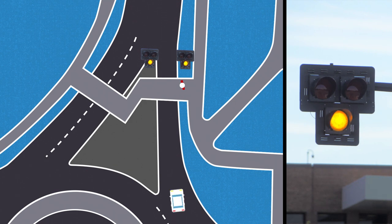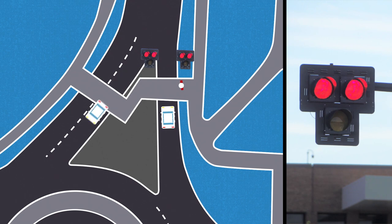When the beacon turns solid yellow, that means be prepared to stop. When the light is red, motorists must stop and allow pedestrians to cross.